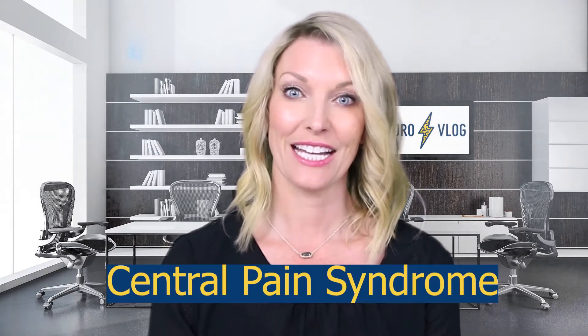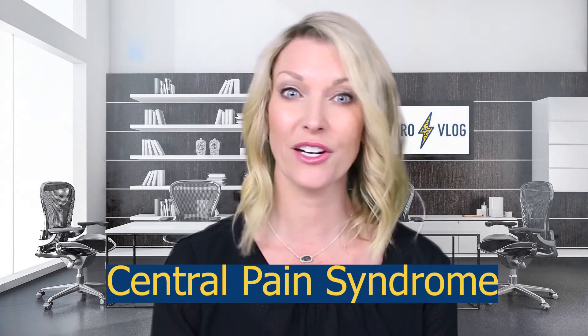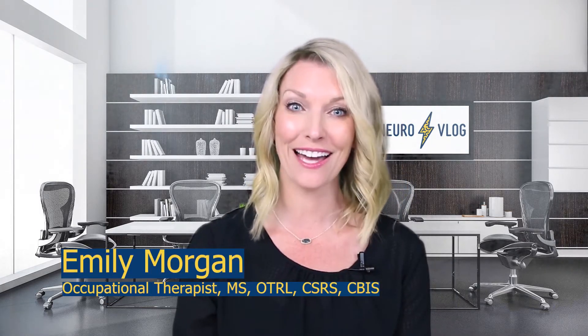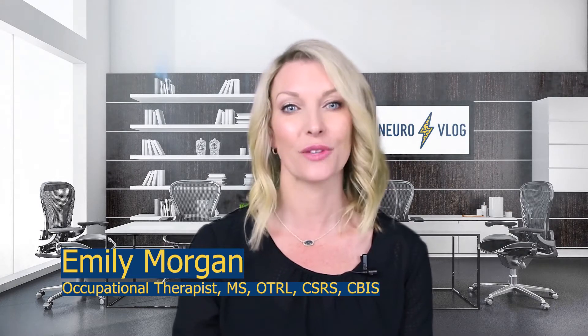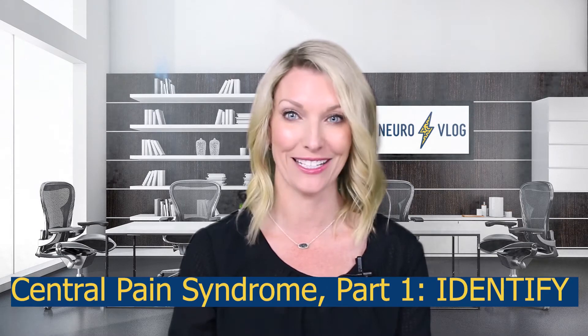Hello, NeuroNation. Today I'm going to be covering a vexing pain condition that no doubt you have encountered before while working in neurorehabilitation. It's called Central Pain Syndrome. This is something that every neurotherapist needs to know how to identify and treat. I'm Emily Morgan, occupational therapist and co-founder of NeuroVlog, your video resource for getting fast, focused, and fundamental content on neurorehab topics. You are watching Central Pain Syndrome Part 1: Identify.